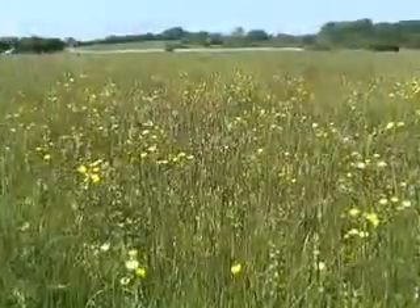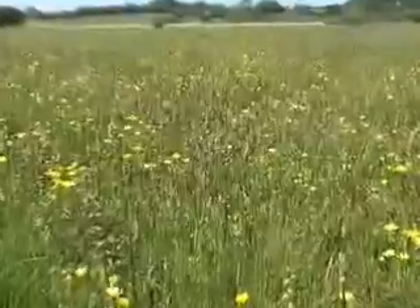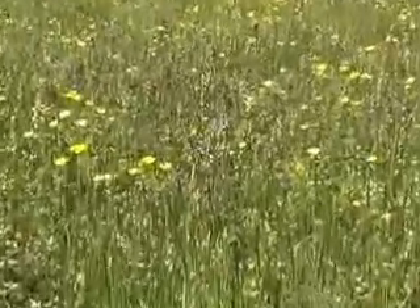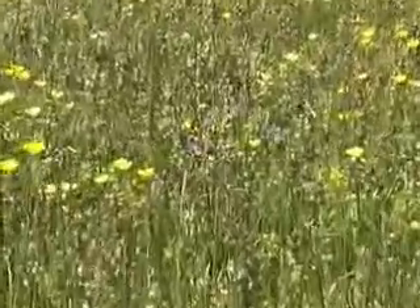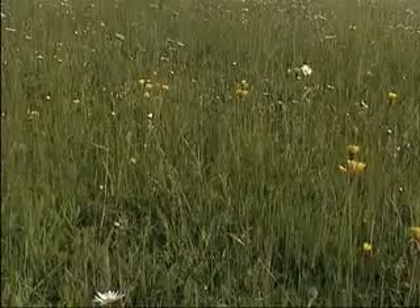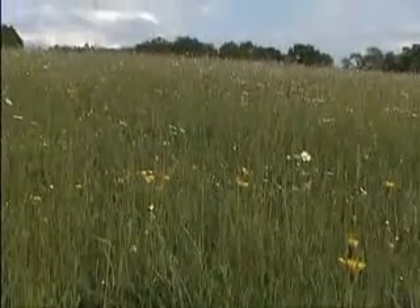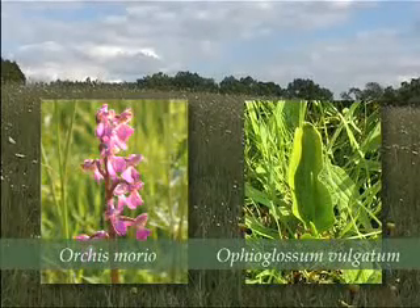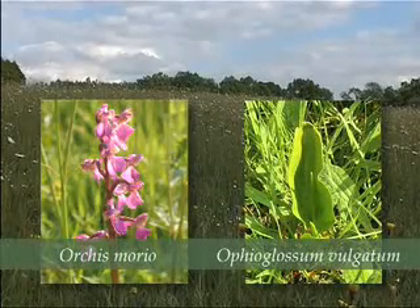Lowland meadows are recognised in the High Weald AONB as land managed mainly as traditional hay meadows or pastures. This management is crucial during the flowering season, when these grasslands are colourful, because they contain a high proportion of broad-leaved herbaceous species relative to grasses. Some characteristic species, such as green-winged orchid and adder's tongue fern, are now scarce.